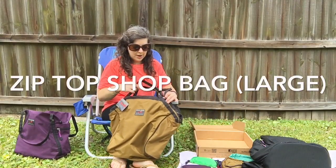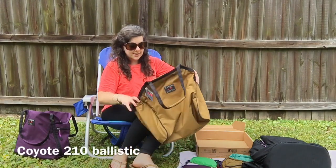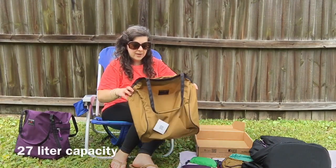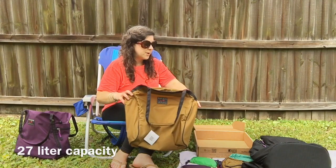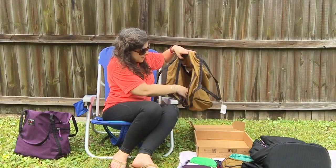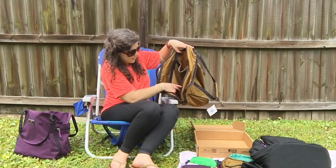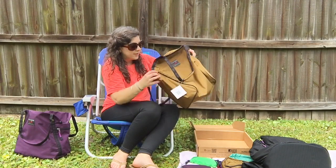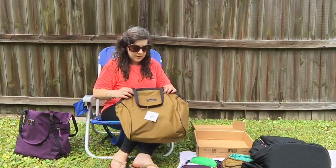This is the new large zip top shop tote. It has 27 liters capacity, basically the same as the Synapse — a big cavernous bag. It's got two side pockets which could hold water bottles or even a wine bottle, and then a double zip for the zip top.